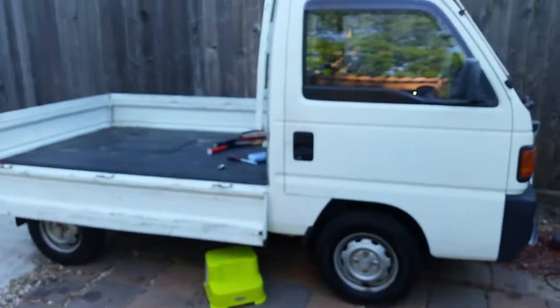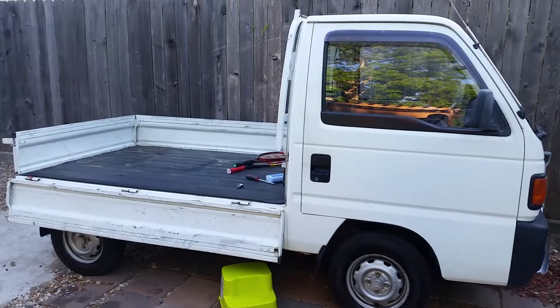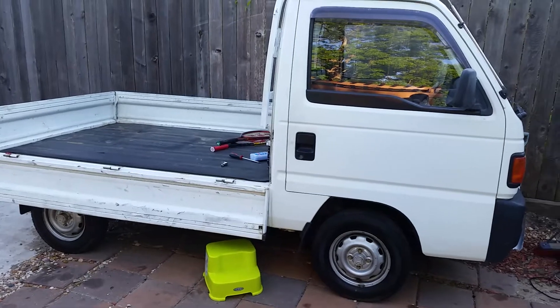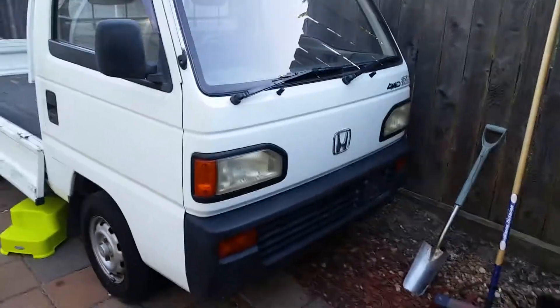What's up YouTube, Ben here from Houston Mini Trucks. I'm just going to talk about the Honda Acty and Subaru Sambar and why we only import those. There are a lot of different mini trucks out there — Daihatsu, Suzuki makes some, Mitsubishi has a Minicab — so I get a lot of questions on why we only deal with Hondas and Subarus.